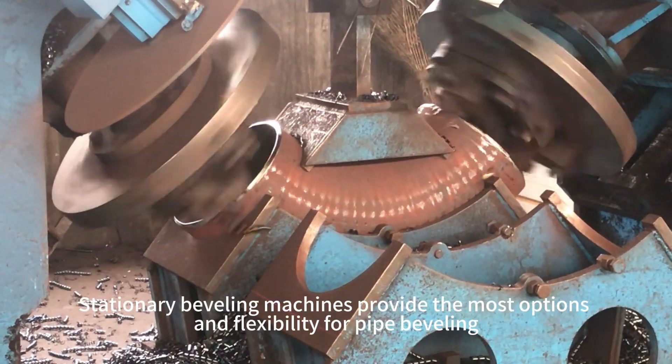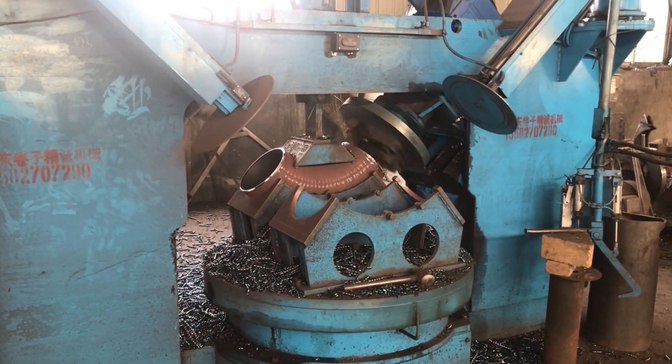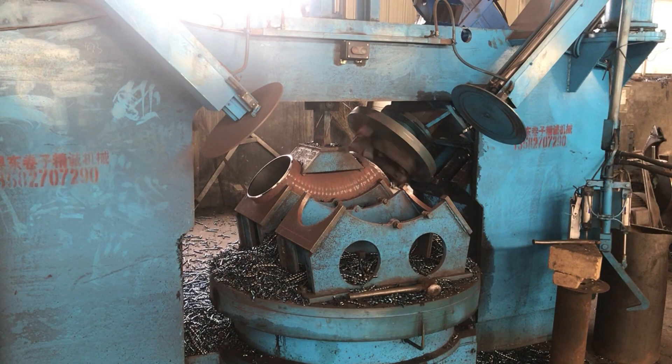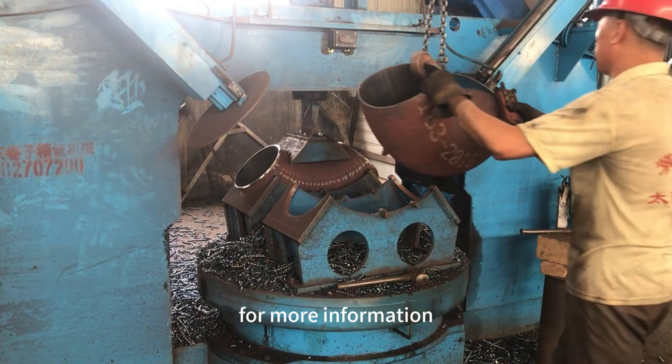Stationary beveling machines provide the most options and flexibility for pipe beveling. Almost all kinds of pipe bevel shapes can be created with different combinations of tools. Visit us at www.cnpipefitting.com for more information.